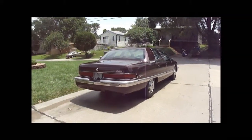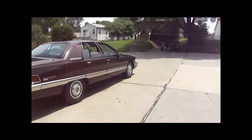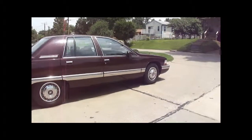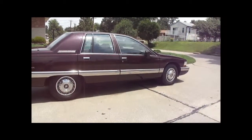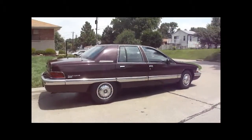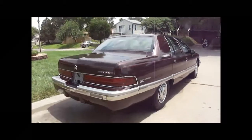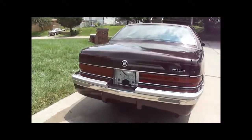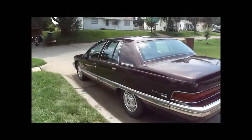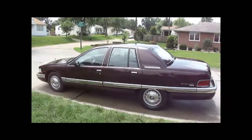We're thinking about installing the chrome rocker panels. I'm going to have to do some research on that — I believe they sell it. I'll give you an updated video on that once we install those, give it a little extra chrome going around the bottom of the car. That's it. Hope you guys like it.